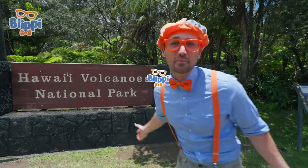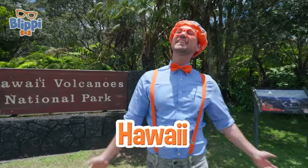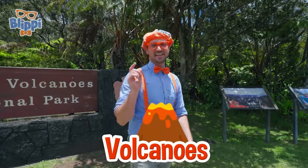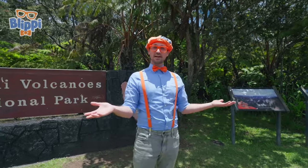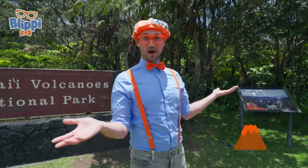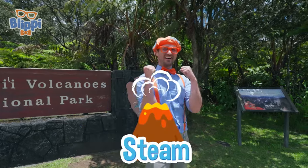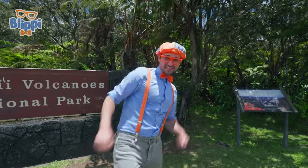Aloha! It's me, Blippi, and look at where I'm at today — Hawaii Volcanoes National Park on the big island of Hawaii! And this place is awesome because of volcanoes. Today, you and I are going to learn about volcanoes. Maybe we'll find out what it looks like after it erupts, or maybe some lava tubes and some steam. Are you ready to learn and have some fun? Let's go!